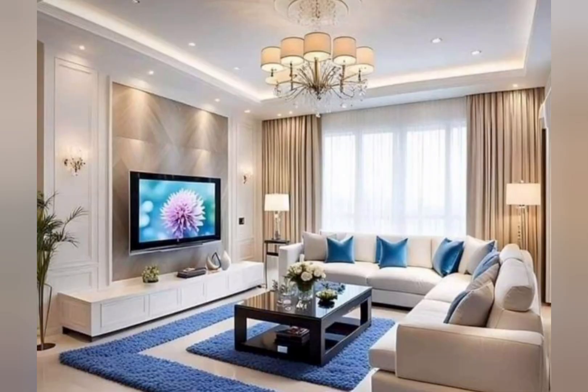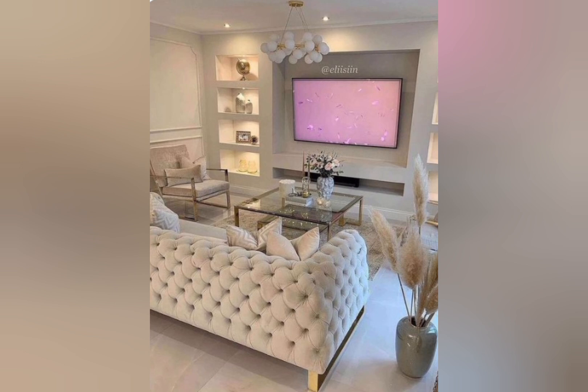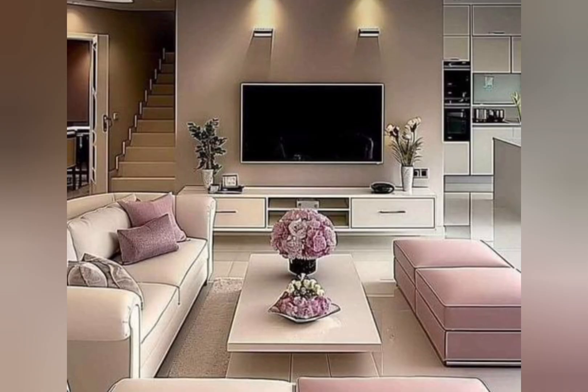How to hang art on a wall with a TV: flip the frame piece over and measure the distance between the two hanging points. Put the tape on the wall where you would like to hang your frame and use a level to make sure the tape is straight. Then hammer in nails or screws at the marked holes directly through the tape and hang the frame.